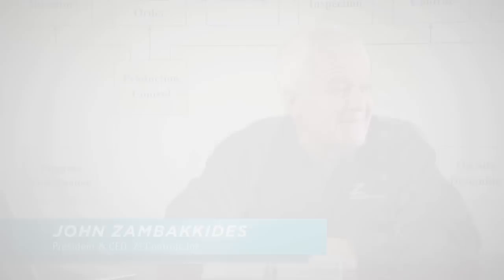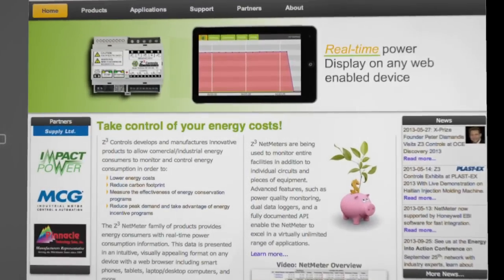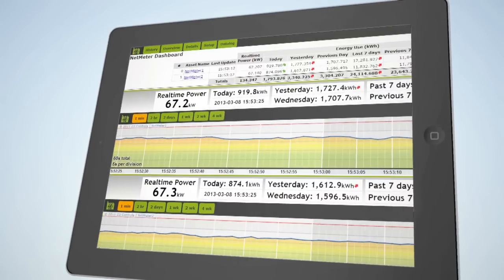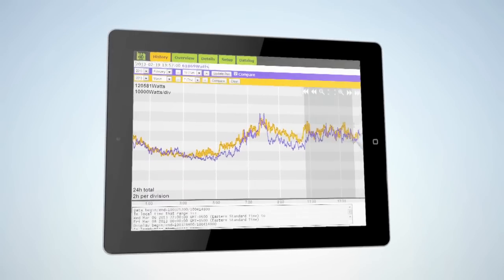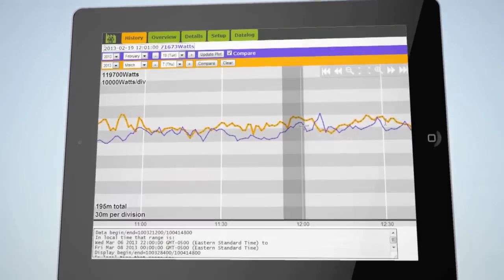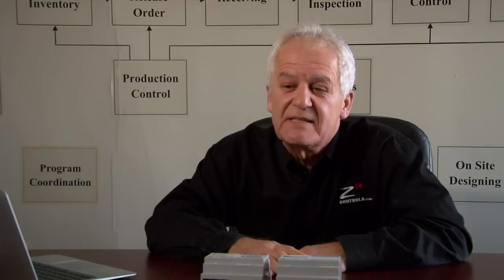I'm John Zambikidis, president and CEO of Z3 Controls. Z3 Controls designs, manufactures, markets and sells advanced real-time energy monitoring, measurement and control equipment with the sole purpose of enabling users to reduce their energy costs, energy consumption, and of course the carbon footprint, which is very important.